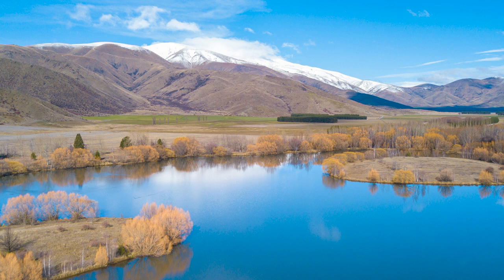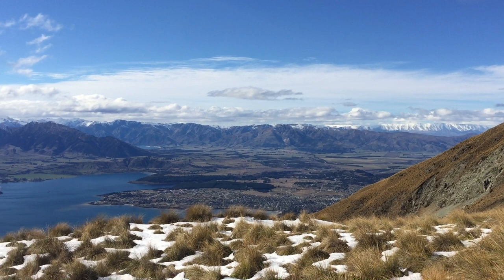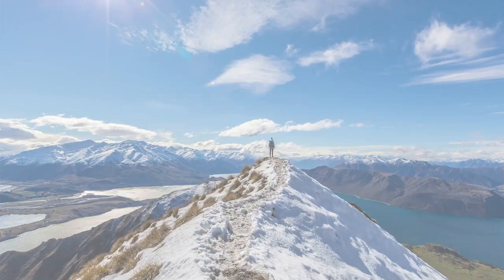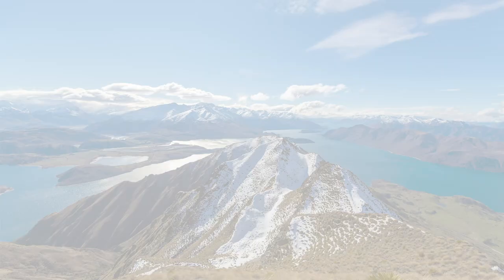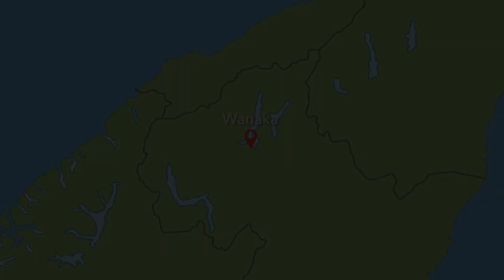Also in Wanaka, there's a really cool walk you can do up to Roy's Peak, which is a really steep walk. It was one of the most difficult things I've ever done, but I was so proud when I got to the top — the views from up there are incredible, just overlooking all the lakes and the mountains, as you can see in this photo.